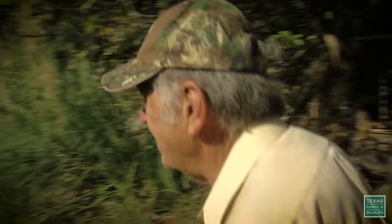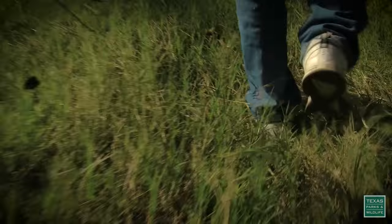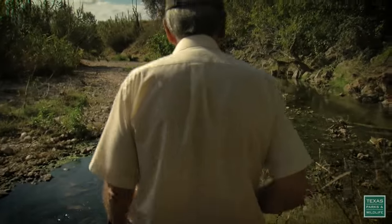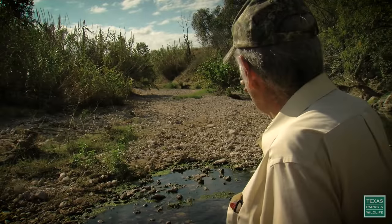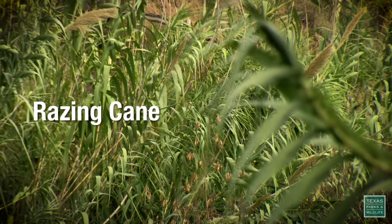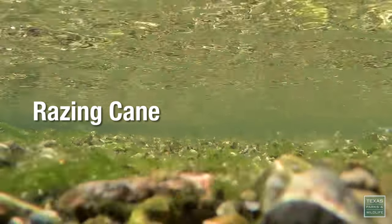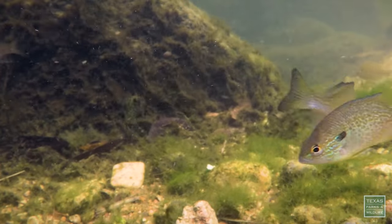He's heading down to his creek side to check on one heck of a pesky problem. The best I understand, it doesn't spread from seeds. It spreads from pieces of it washing out and lodging somewhere and starting to grow again. He's talking about giant reed, or Arundo donax, and this cane invader threatens just about every river system in Texas.